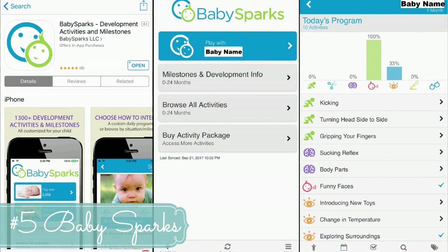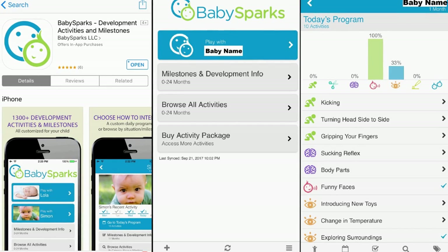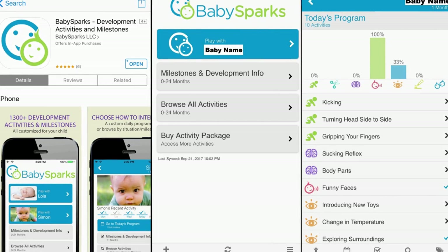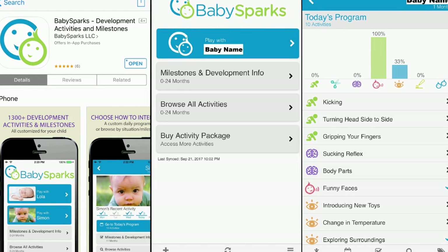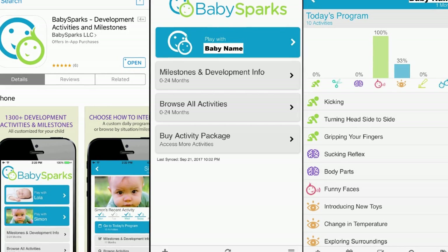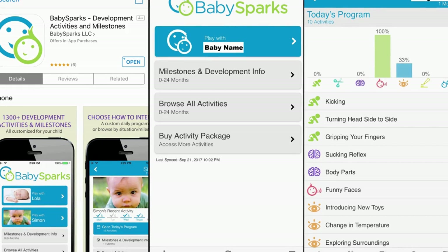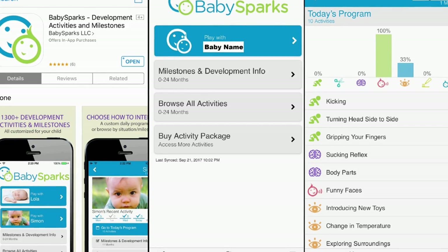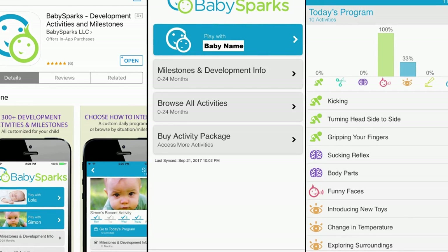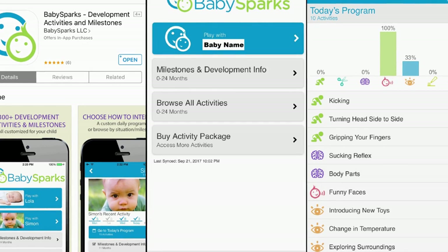App number five is Baby Sparks — a paid app, $5.49 in Canada with a monthly subscription. I love this app for new parents unsure what activities to do with their child to aid development. Every day I log in, click 'play with,' and it gives me a schedule of activities based on my baby's age and development stage. It tracks milestones and makes recommendations. What I especially love is that every recommendation comes with a short video showing exactly what to do.